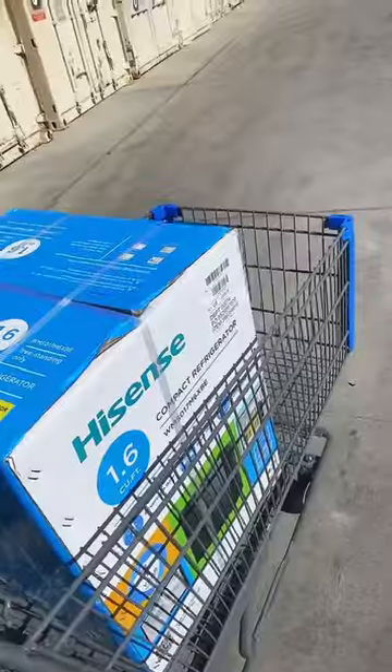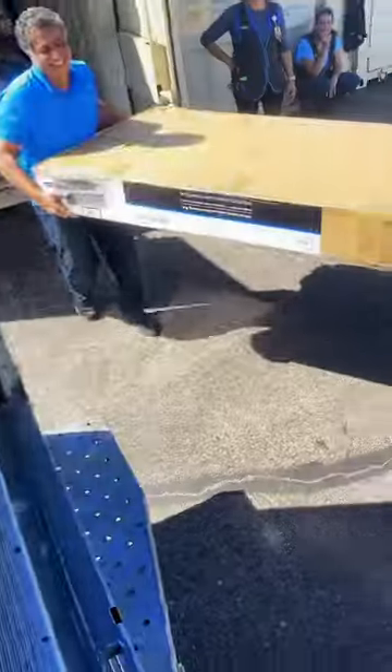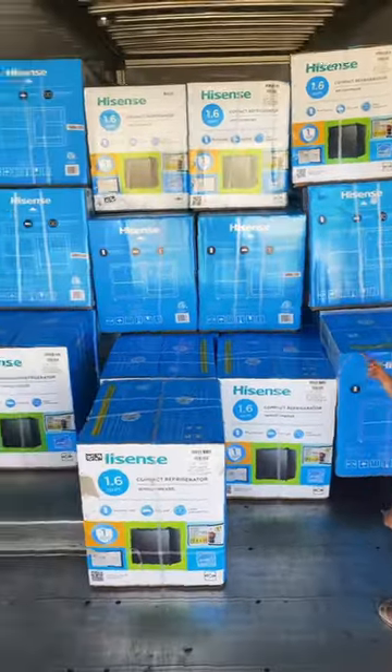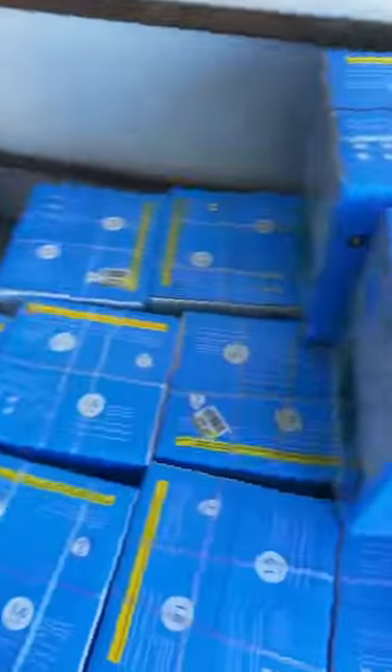The futons' regular price was about $150, but they were on clearance for just $30, so we started just stacking them up. Luckily we had help from the employees and Lely. Lely wanted to double check our count was correct, so she was over here just counting. And this is how it looks, guys. Now who wants to help us unload?